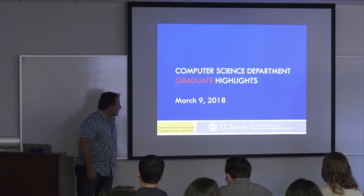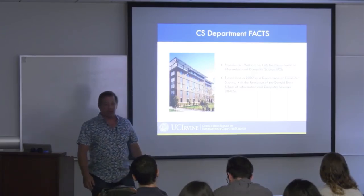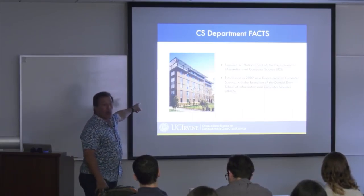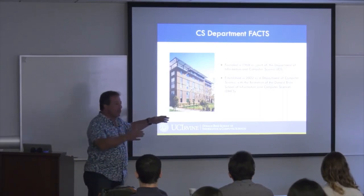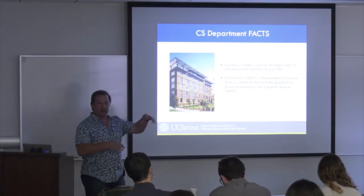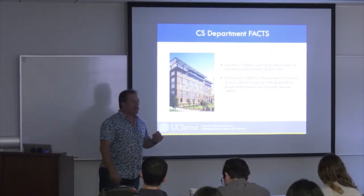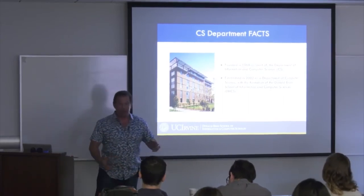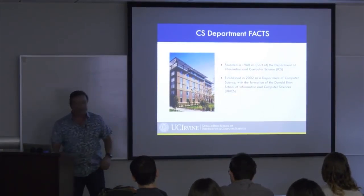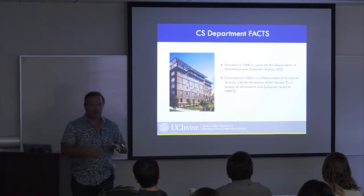This school was founded in 1968 — back when dinosaurs roamed the earth. The building didn't look like this then. If you walk around campus you'll see slatted buildings that look like medium-security prisons — they were the top of architectural chic at the time. Some are still on campus. They're called Planet of the Apes buildings because one was used for filming Planet of the Apes Part Two.